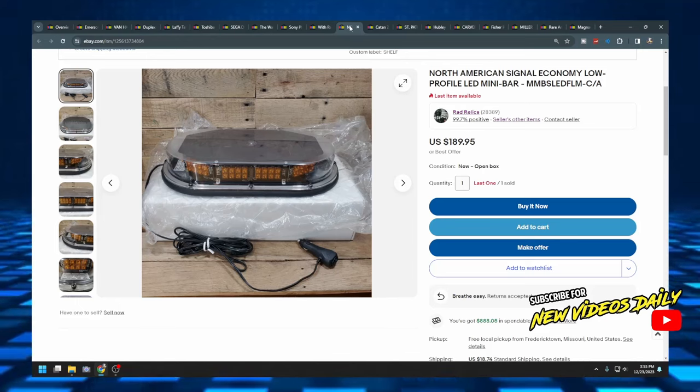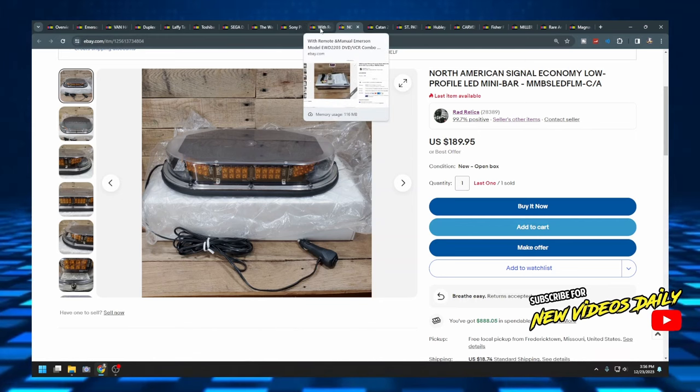The next item is an amber signal light for a tow truck or any vehicle where you can legally use an amber light. I bought two at auction for about $20 or $30 total and sold one so far for $190 plus $18.74 shipping. When you see specialized equipment like this, get your phone out and comp it — you could definitely be passing up big money. If you see something you've never seen before and you've been doing this a while, comp it and probably pick it up.